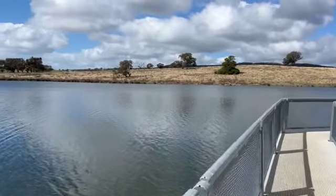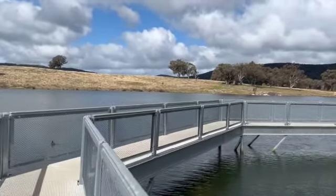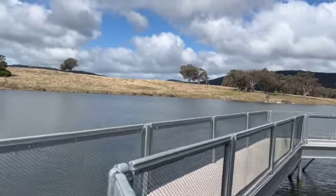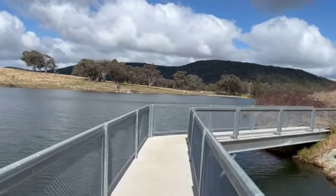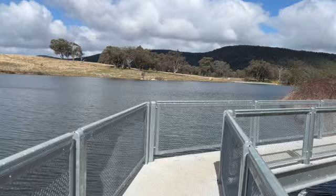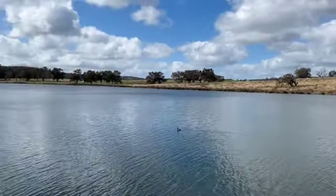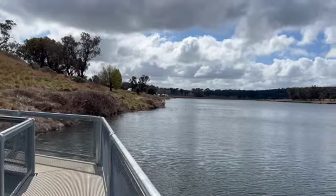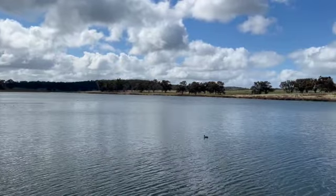Unfortunately, in the first decade after this dam was built there was no rain, so it wasn't very successful in providing water for the town. Apparently Junee now receives its water from the Murrumbidgee River, which is pumped into the town. But this dam remains a great source for all the wildlife and for camping — it's a beautiful, very quiet, and free spot.